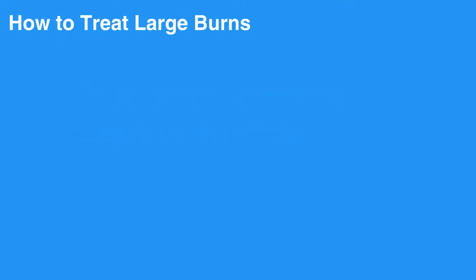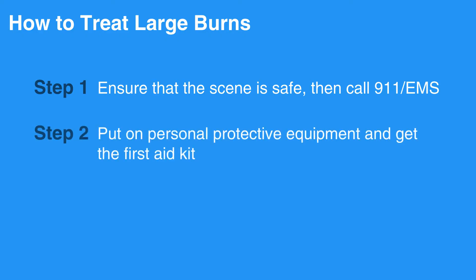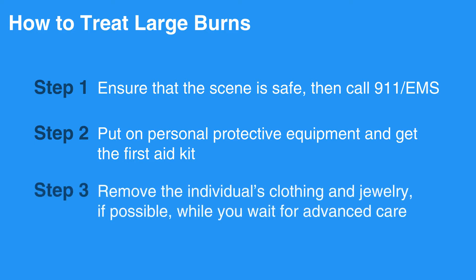To treat large burns, first ensure that the scene is safe, then call 911 or EMS. Put on personal protective equipment and get the first aid kit. Remove the individual's clothing and jewelry, if possible, while you wait for advanced care.